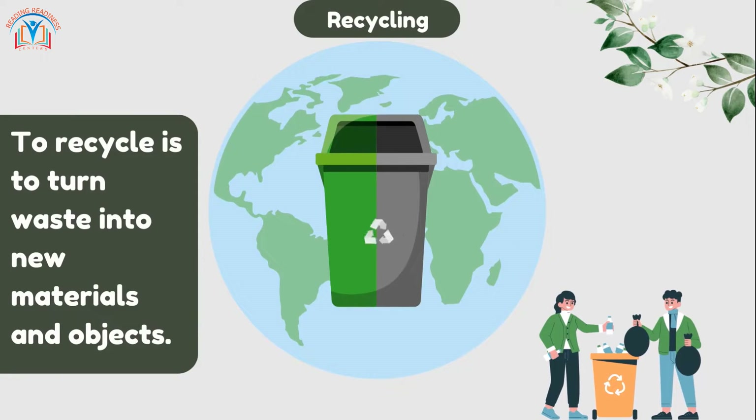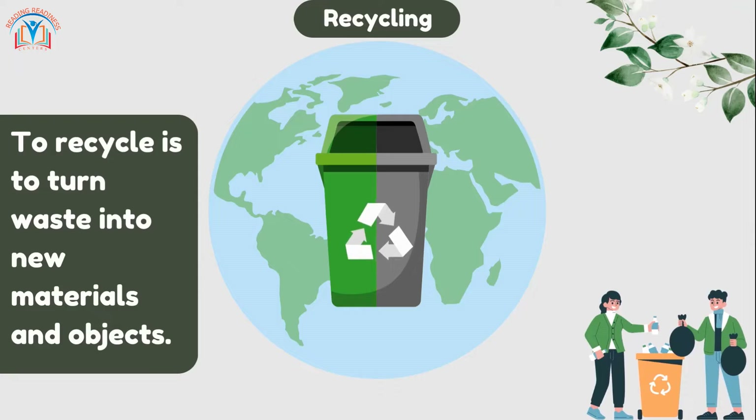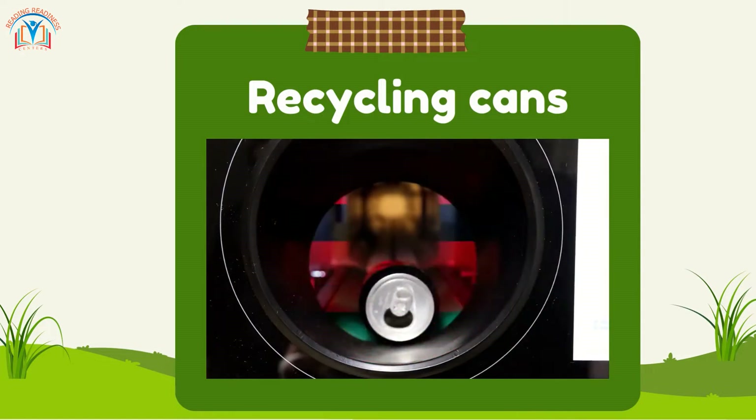Recycling is a way to help our planet by reusing materials instead of throwing them away. It's like giving items a second chance to be useful. Isn't that amazing?